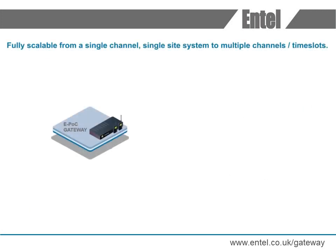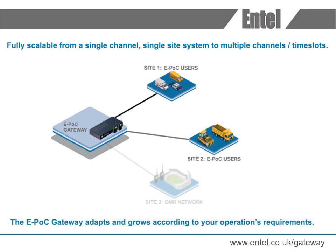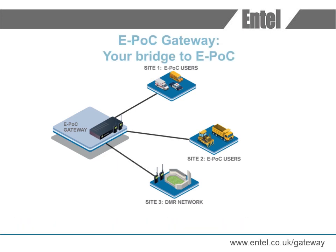Fully scalable, from a single channel, single site system to multiple channels and time slots on multiple sites, the Epoch Gateway adapts and grows according to your operations requirements. Intel's Epoch Gateway supports all leading radio manufacturer brands in any frequency band.